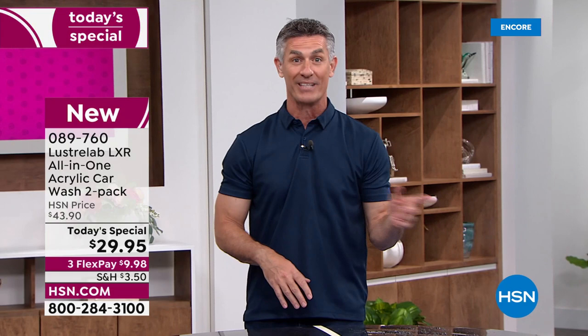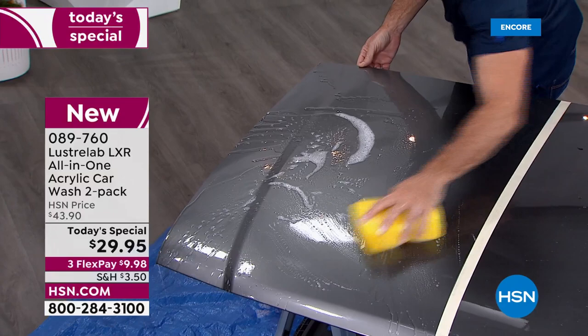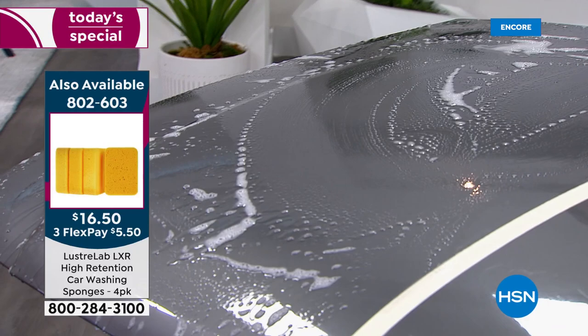We're going to wash your car just like normal. I've got some LXR in the bucket down here, and you're going to see it suds up just like you're used to. You can use one of our sponges, you can use an old T-shirt. There were no microfiber cloths back in the day. You're washing it just like normal — none of that old elbow grease. You're just going to use the normal car wash that you've done for so many years. Look at that foam — those suds — that's what does it all.